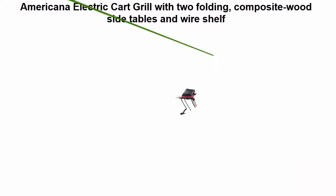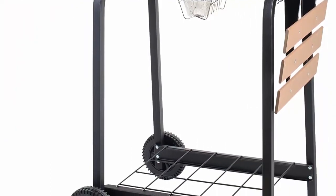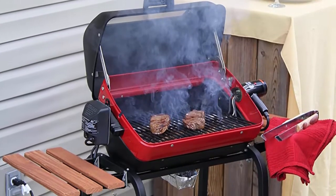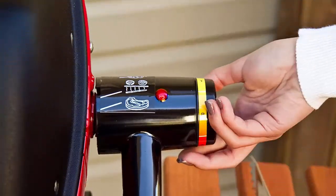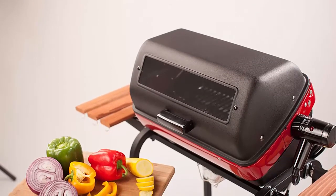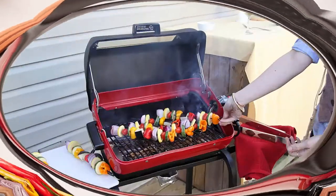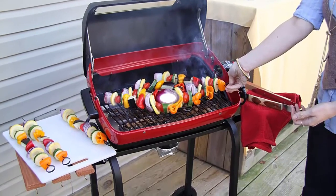Top 9: Americana Electric Cart Grill with two folding composite wood side tables and wire shelf. Features 200 square inches of cooking space and a three-position cooking element: even heat for traditional grilling, versatile zones for simultaneous rare/medium/well-done cooking, and a fully vertical position for rotisserie grilling (rotisserie sold separately). Rolling cart for easy transport, 1500-watt heating element, plugs into standard household outlet. For outdoor use only.